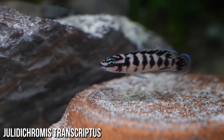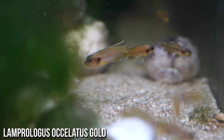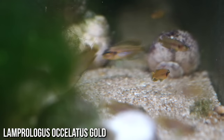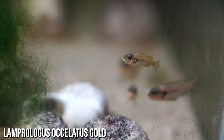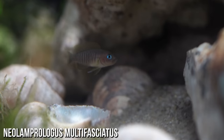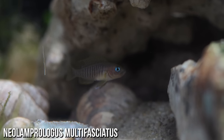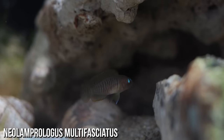Shell dwellers — for the most part we're talking about multifasciatus or similis. I'd probably steer clear of things like Ocellatus Gold in this instance because they're a little bit more aggressive. Recently I put together a four-foot aquarium with my Neolamprologus multifasciatus — aka multis — and my Julidochromis transcriptus, built a little wall at the back using some limestone and put a heap of shells at the front, and it has been an absolute joy to watch.